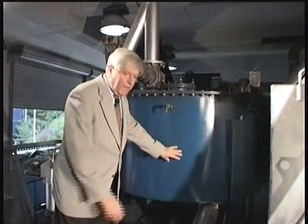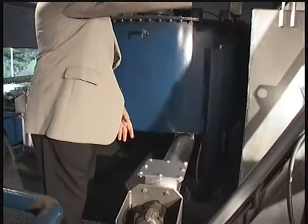Oxygen has been removed from the waste, and the waste is now fed through this conveyor system into the reactor for treatment.